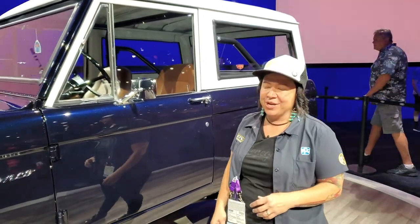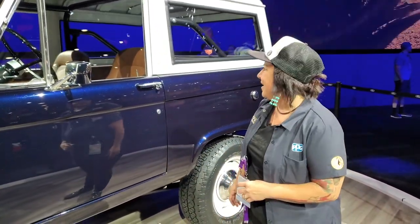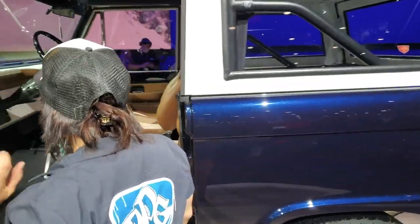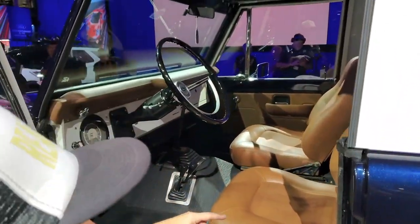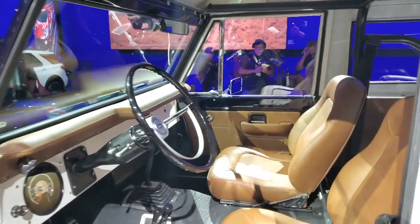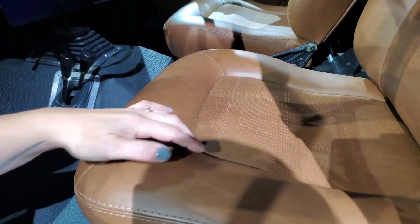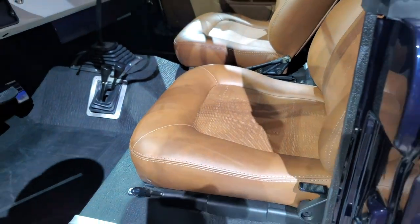He likes to put his foot on that gas pedal a lot. On the interior, we had Rogelio's Upholstery do the custom leather interior. The seats are kind of cool — they have a really nice pattern on them as well.